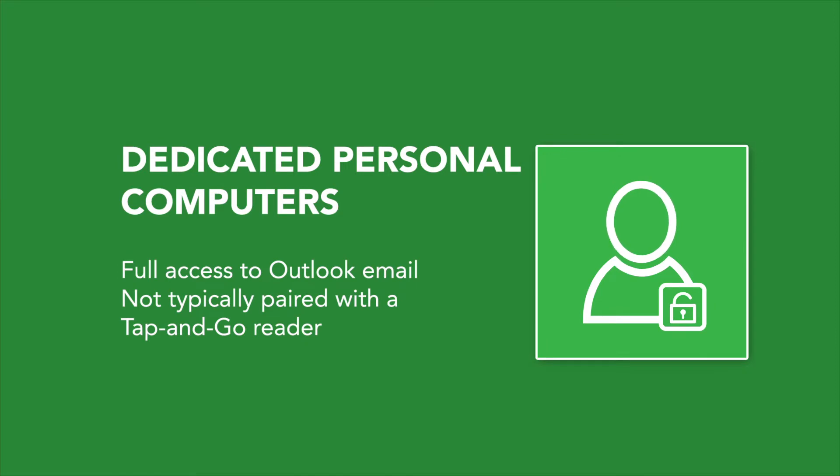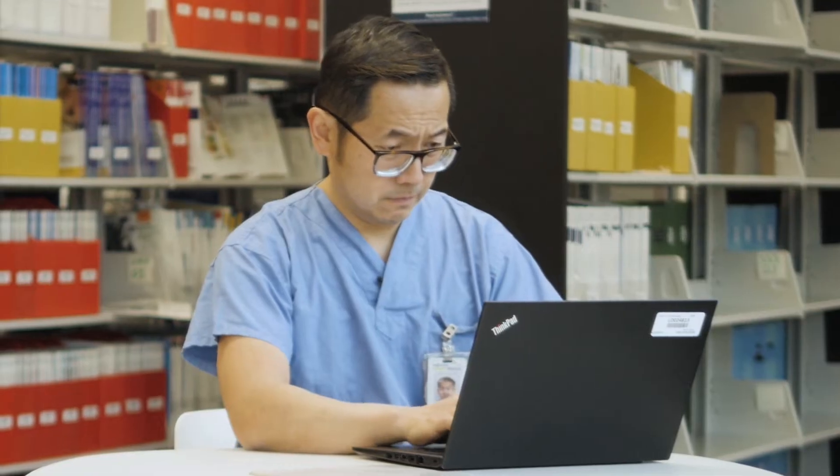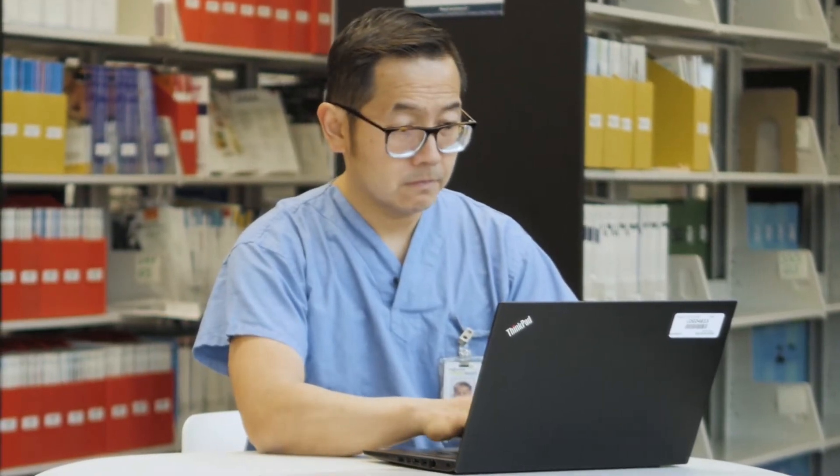Dedicated personal computers will still be available with full access to other applications like your Outlook email. Your computer will include this single-user icon. These personal computers are not typically paired with a tap and go reader.